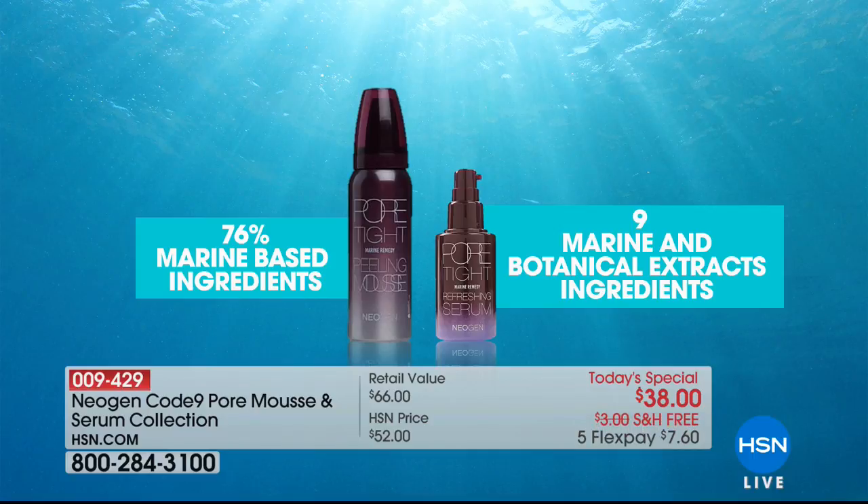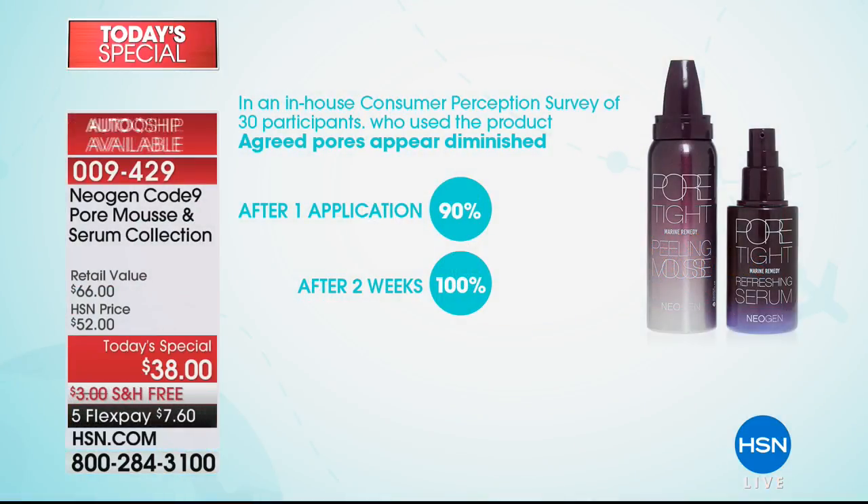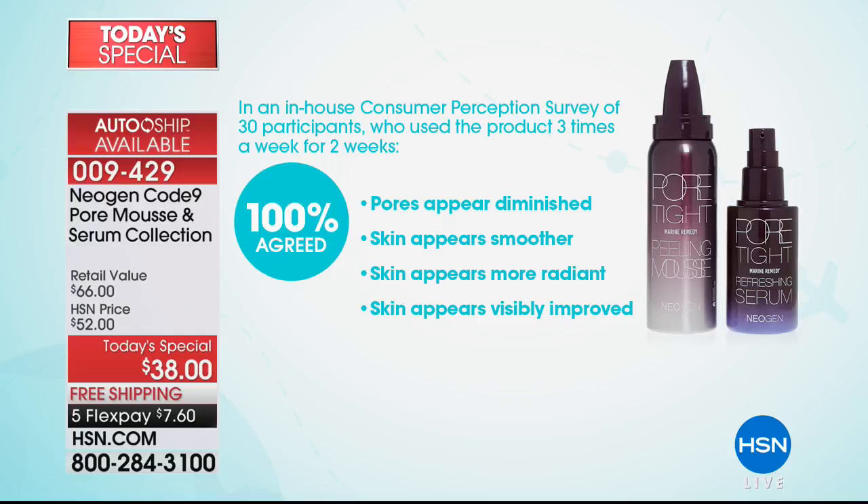We did a study with women just like you, and the results are exciting. After one application, they all agreed that their pores appear diminished. And after two weeks of using the mousse three times a week, 100% said their pores appeared diminished.